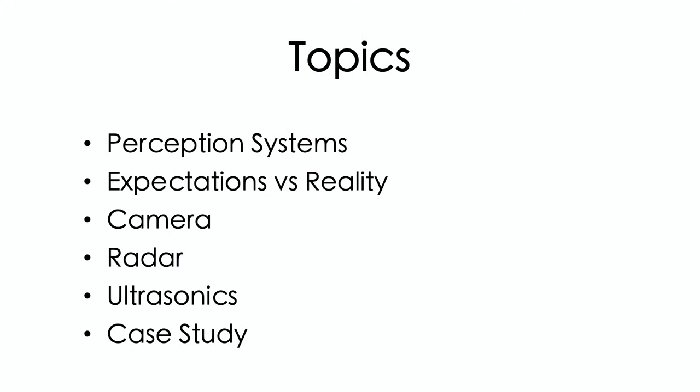The topics we're going to talk about today: perception systems, some expectations versus reality, cameras, radar, and ultrasonics. And then if we have enough time, we're going to go to a case study.